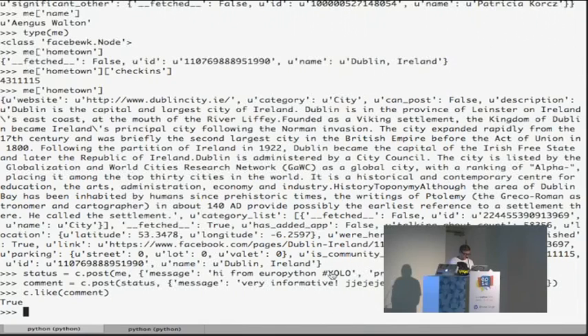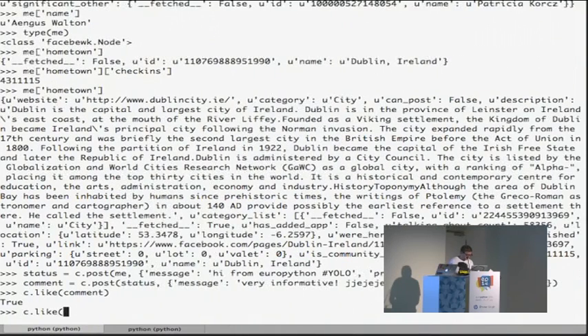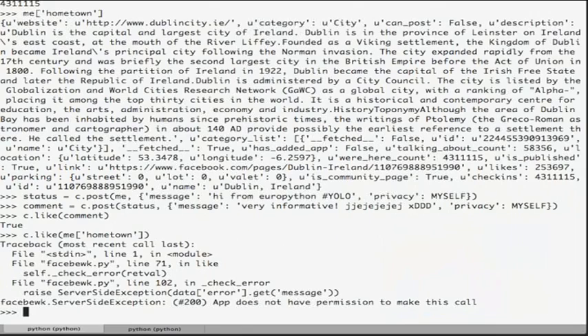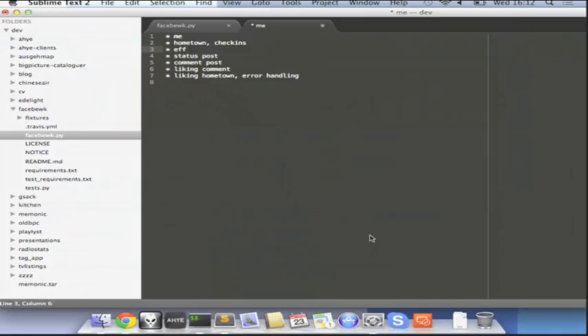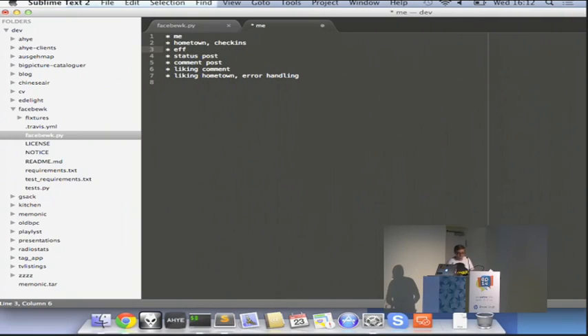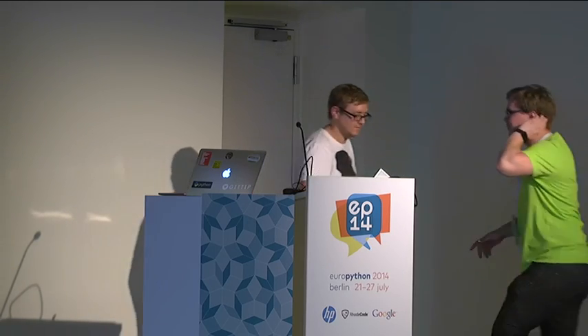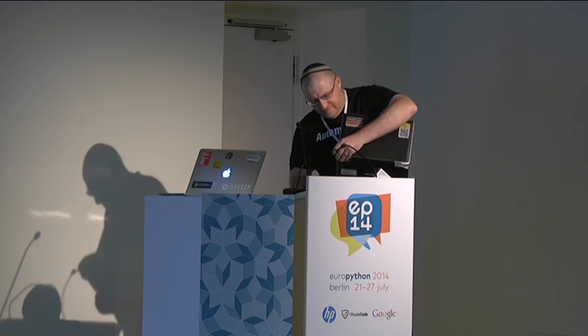One last thing: if I try to like my hometown, because that's also a Facebook node, it'll error out because the app I've created in Facebook to use the API — called Mark Zuckerberg, My Hero — is not allowed those permissions. So we have a nice little exception error here. Check it out. Thank you very much.